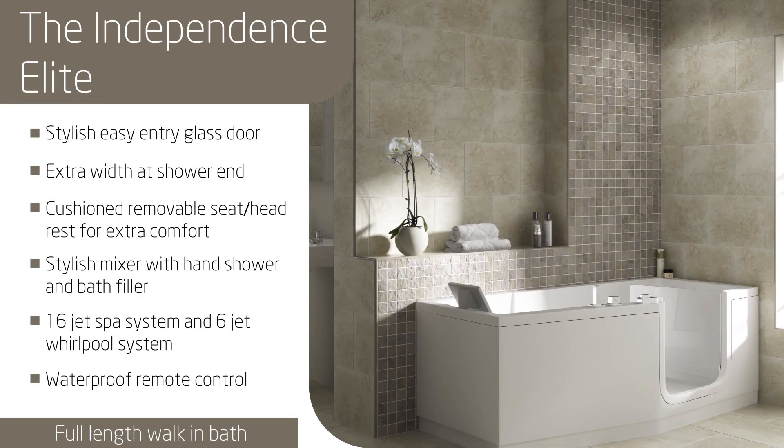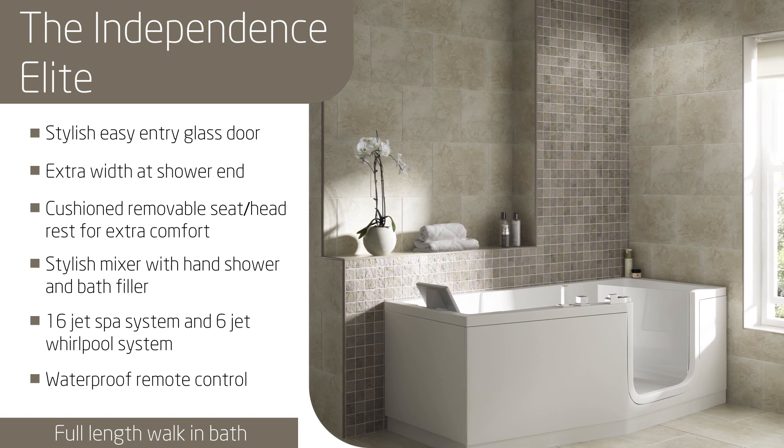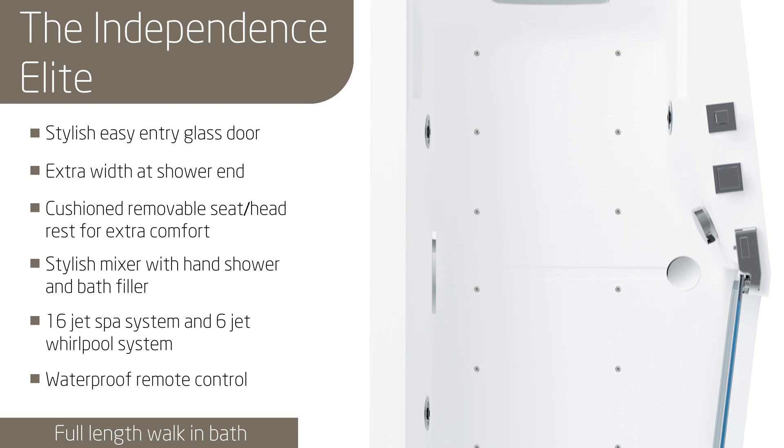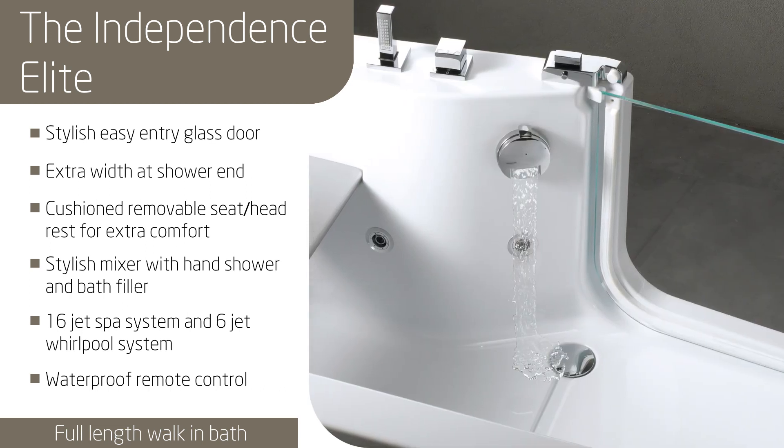Or the Independence Elite, which has all the great features of the Independence, plus a luxury 16-jet spa system and 6-jet whirlpool system for the ultimate in relaxation.